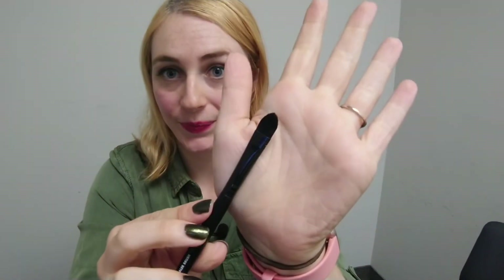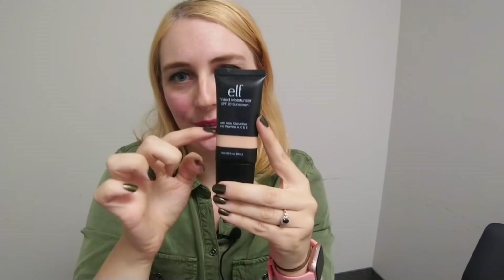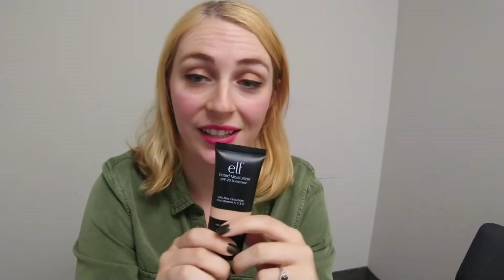I have a concealer brush from ELF — I'm realizing about 90% of my makeup is from ELF. And here's the ELF Tinted Moisturizer with SPF, which I like because of the sun protection. I'm almost through it. It doesn't last very long, but it was only $1.50 on sale. I've been wearing it a lot and I haven't had a sunburn on my face all summer, so the SPF is definitely working and it doesn't break me out.